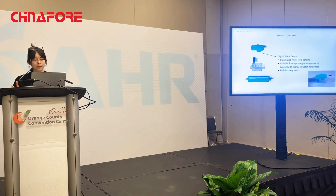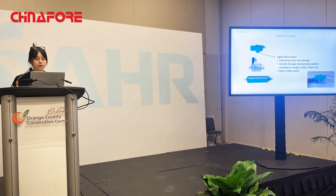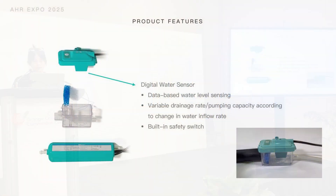Also on the cap, it's equipped with a digital water sensor. This is data-based water level sensing that achieves variable drainage rate pumping capacities according to changes in water flow rate. It is fully automatic and precisely senses water changes very quickly.